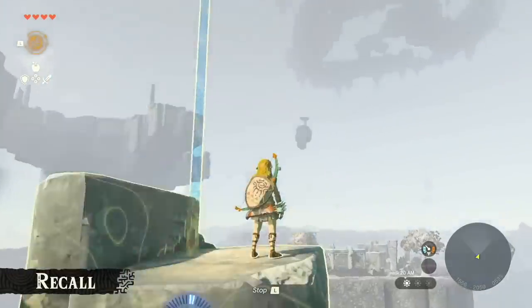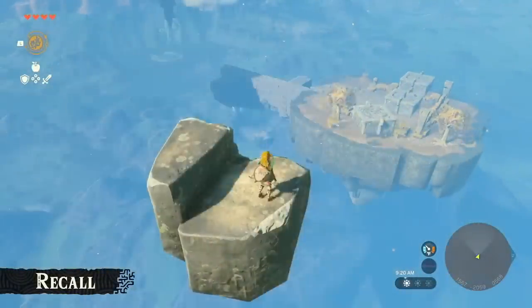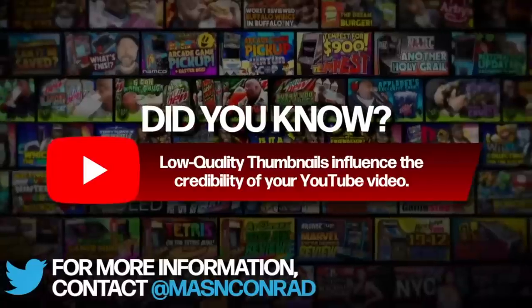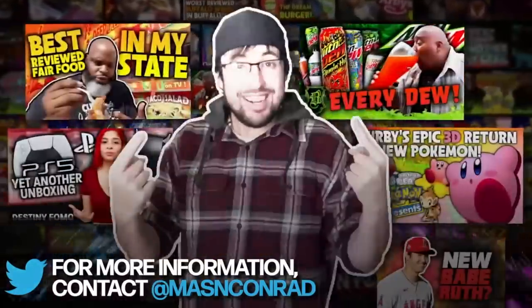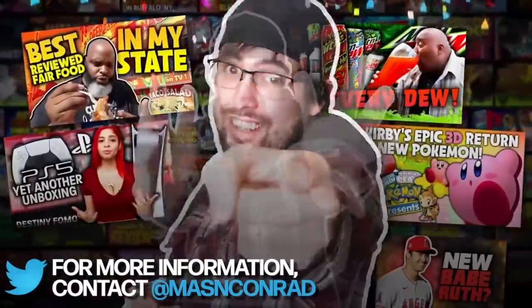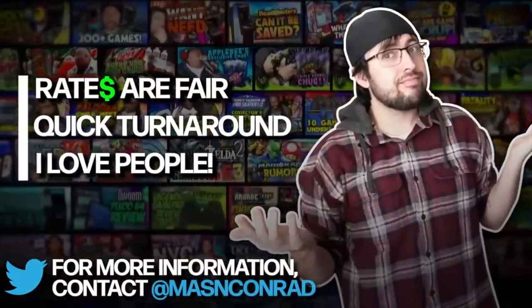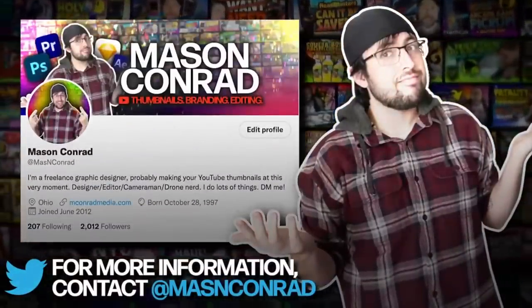This video is sponsored by Mason Conrad. Did you know that low-quality thumbnails influence the credibility of your YouTube video? Let me design your thumbnails — all of them. Rates are fair, I have a quick turnaround time, and I love working with people. Message me on Twitter for more information.